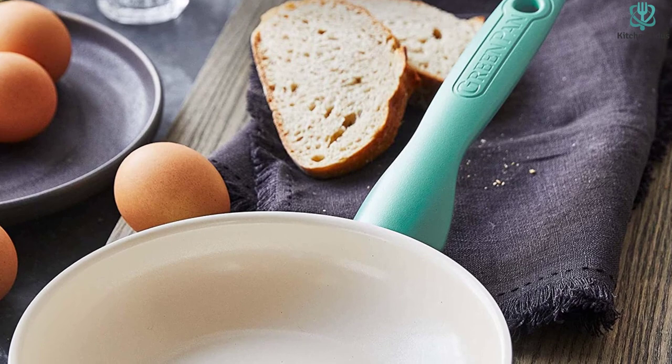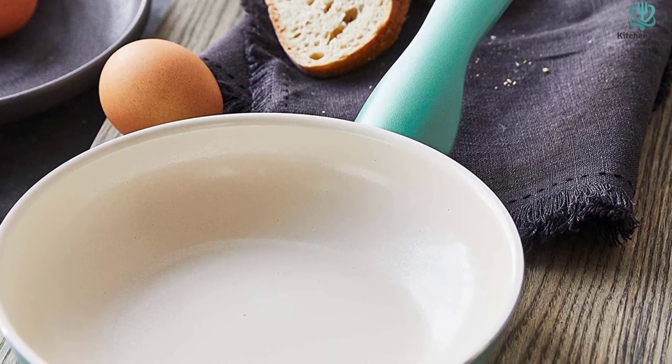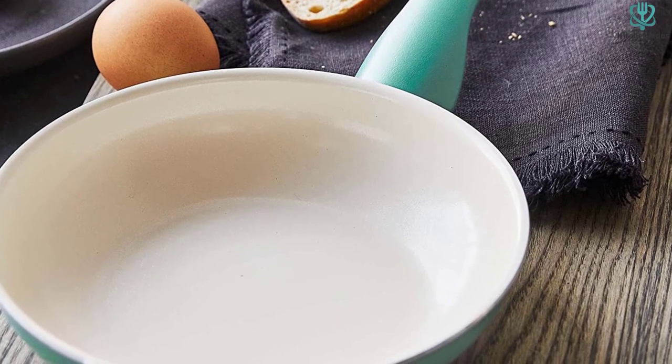This frying pan is great for those who like to keep things simple with their cooking tools, as well as those who like bursts of color in the kitchen, since it comes in black, turquoise, pink, and red.